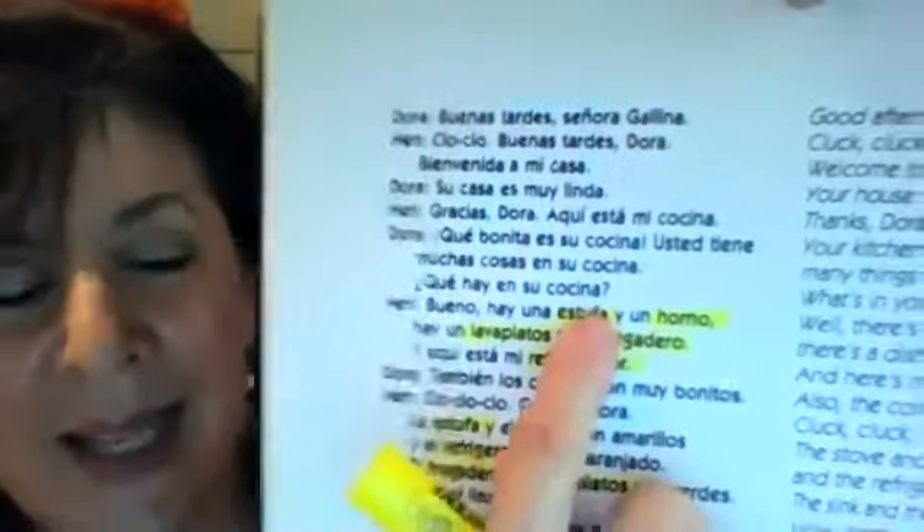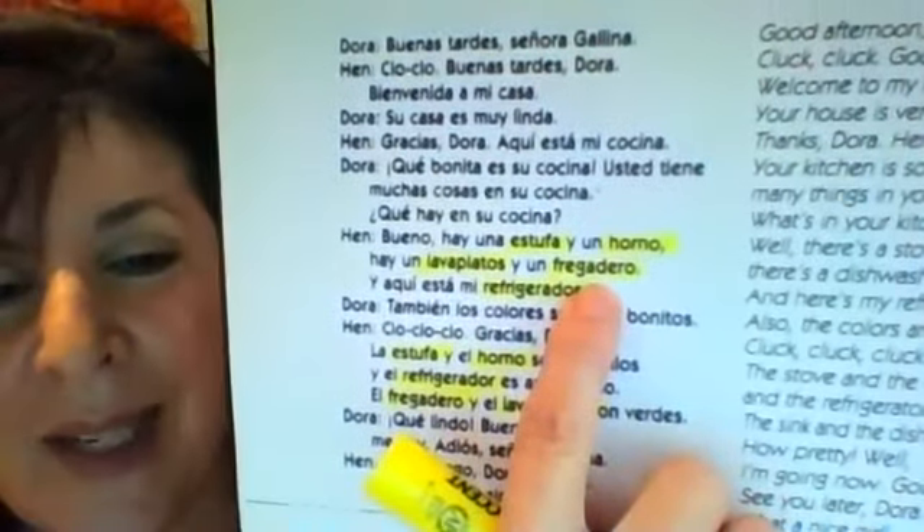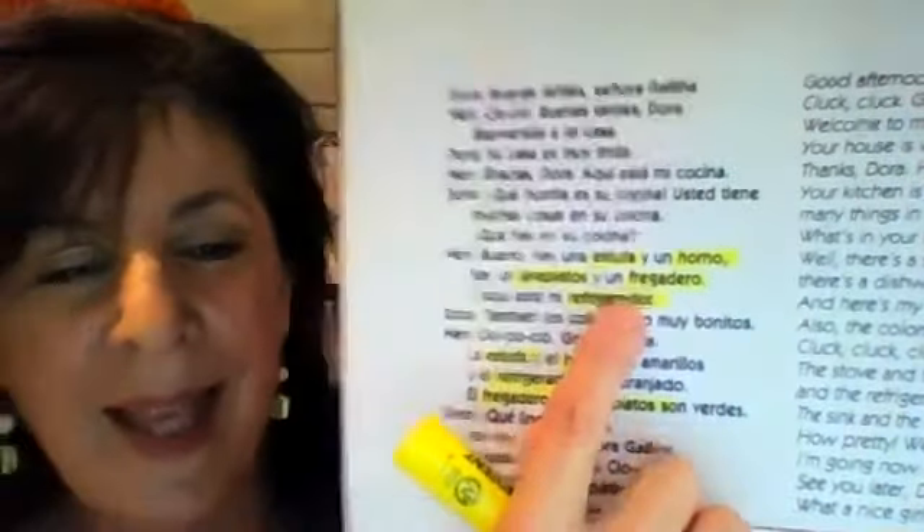Hen says, "Bueno. Hay una estufa" — you can highlight that — "y un horno" — highlight that — "hay un lavaplatos, y un fregadero" — you can highlight both of those — "y aquí está mi refrigerador" — you can highlight that.